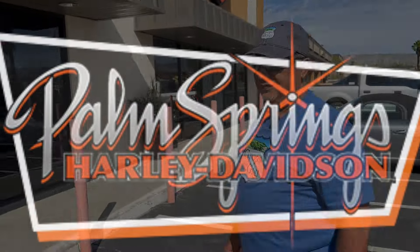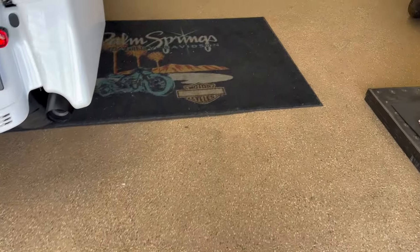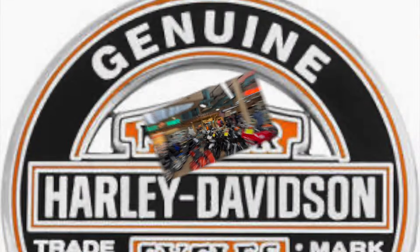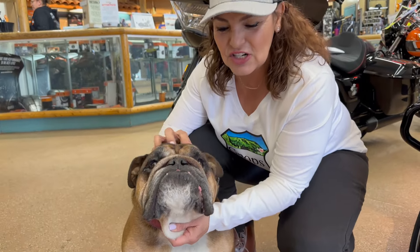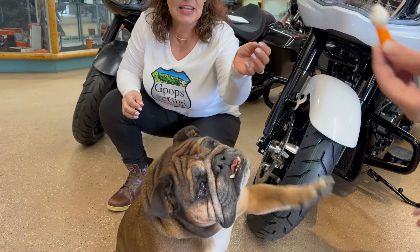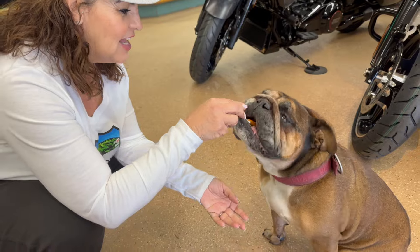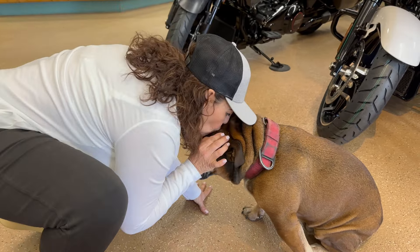Gigi is going to be looking at all the new 2024 models. This right here is Oliver — he's the mascot for Palm Springs Harley-Davidson. Isn't he cute? Oh my goodness! I'm here at Palm Springs Harley dealer with our good friend Manny from Palm Springs Harley-Davidson.